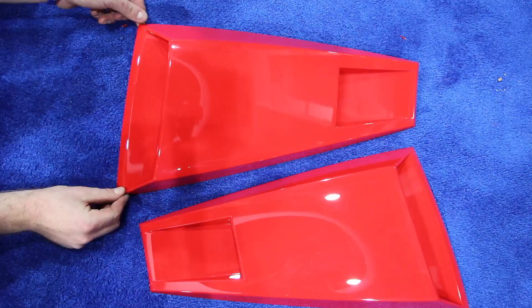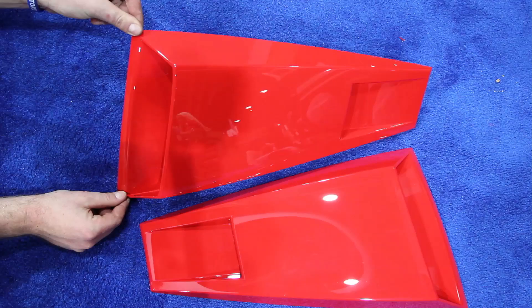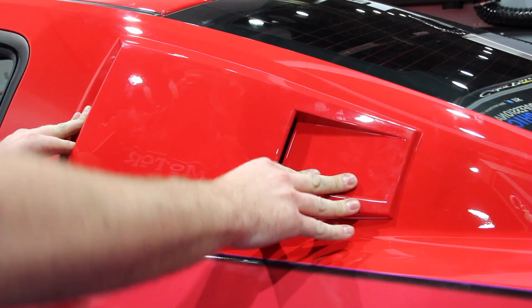Next up is the installation of a 3D Carbon GT500-inspired rear wing spoiler, along with MMD Eleanor-inspired side scoops. While the spoiler requires some basic tools and takes a few hours to install, the scoops take about 30 minutes to install and no tools at all. They stick on using the provided 3M tape and fit all Mustang Coupes from 2005 to 2014.